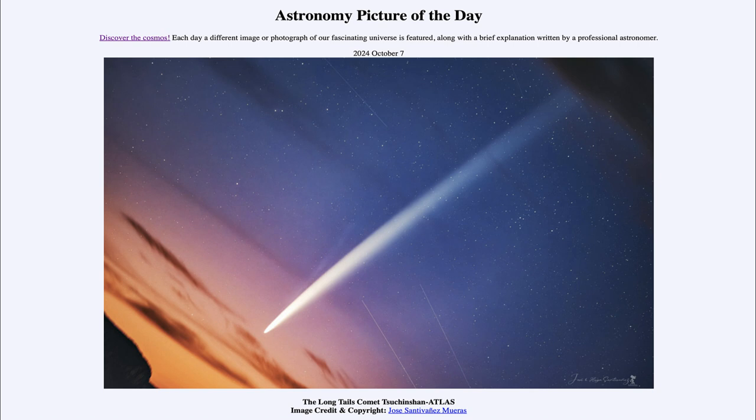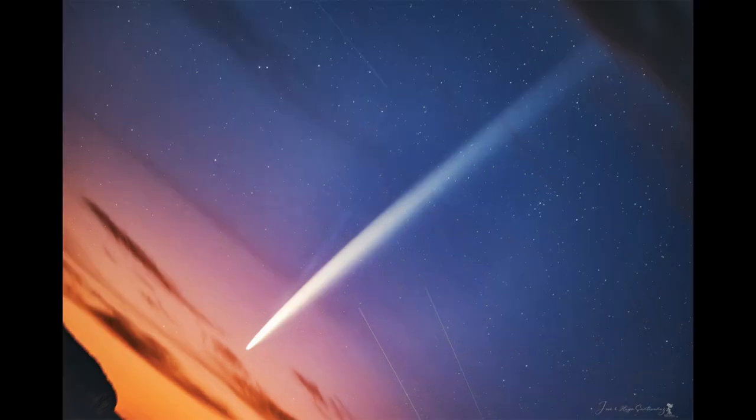This is the comet known as Chuchinshan Atlas, which has recently been discovered this past year. It has recently passed closest to the sun and will be passing closest to the earth very shortly. What that means is that it is going to be a comet that is prominent in the sky. It has brightened as much as people hoped and is actually visible to the unaided eye right now.